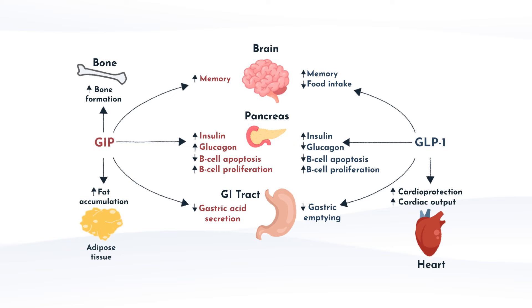GLP-1's role in the pancreas is also to stimulate insulin secretion and inhibit glucagon secretion, which decreases blood sugar and prevents excess glucose production from the liver. In the GI tract, GLP-1 slows gastric emptying, which helps control postprandial blood glucose levels by slowing nutrient absorption and also promoting satiety. And in the brain, GLP-1 promotes satiety by acting on the hypothalamus. Due to its role in glucose and appetite regulation, GLP-1 has become a target for the development of medications for type 2 diabetes and obesity. Hopefully by now you can start to see what all the fuss is about.